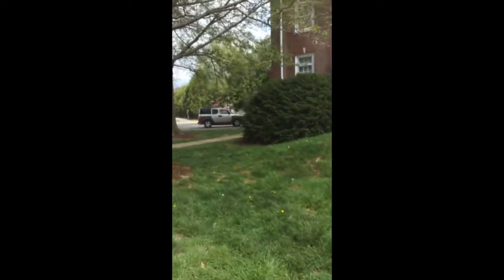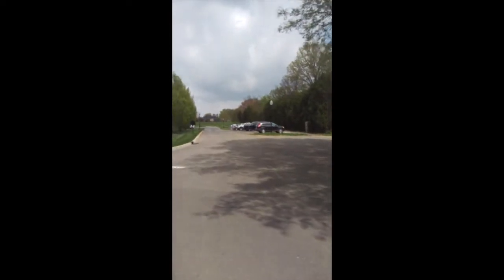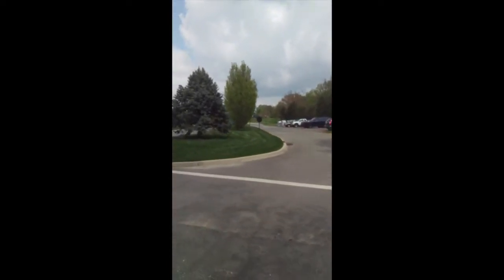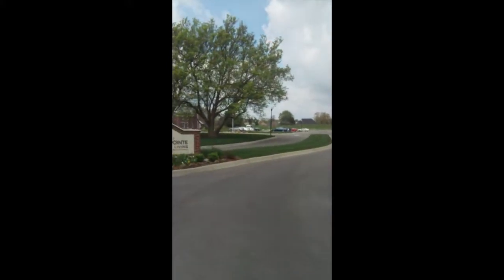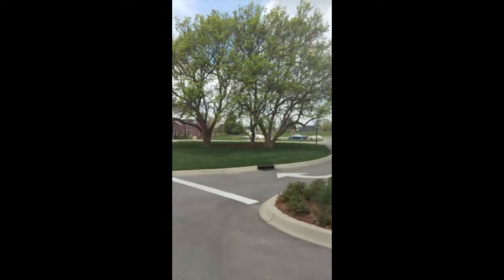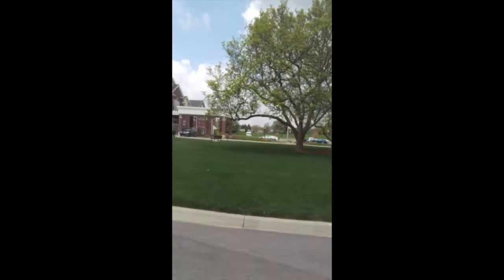This campus was laid out by the Olmstead Brothers — the same people that did our park system here in Louisville, and Central Park in New York City, and many other places. These are trees that were originally planted; they're tulip poplars, but they're done with their blooms.